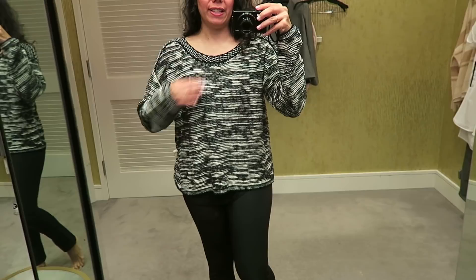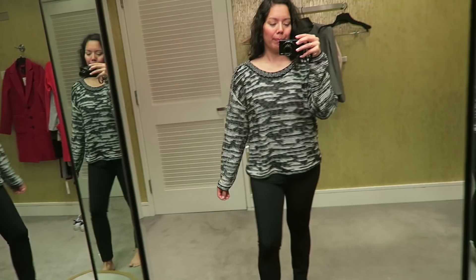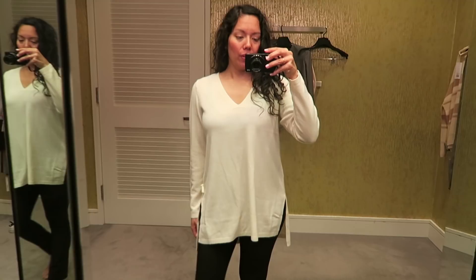Another sweater by Eileen Fisher. This one has a bit more of a foxy cut, and I love the detailed neckline — it's really pretty. It's also very comfortable and lightweight while still being warm. But I'm not sure it's the most flattering look for my body type, so I'm thinking this one's going to be a no.